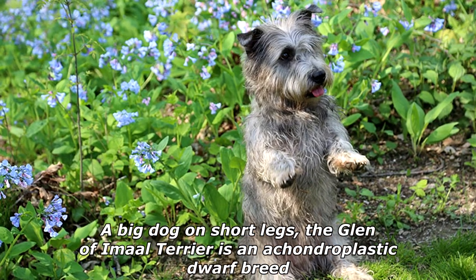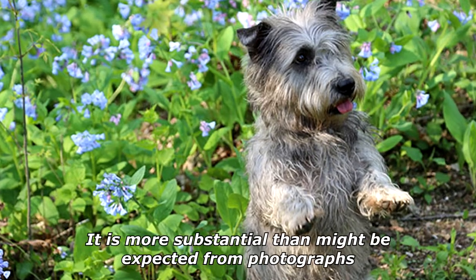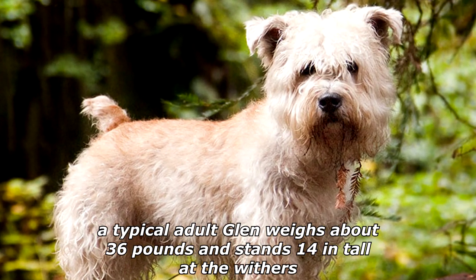A big dog on short legs, the Glen of Amal Terrier is an achondroplastic dwarf breed. It is more substantial than might be expected from photographs — a typical adult Glen weighs about 36 pounds and stands 14 inches tall at the withers.